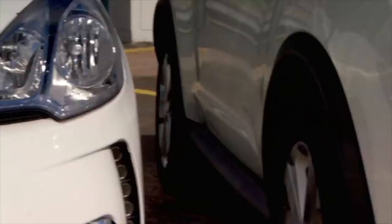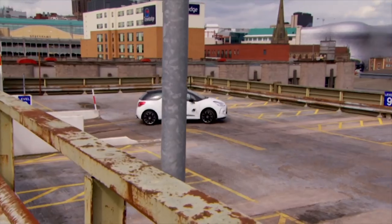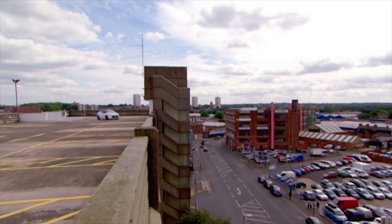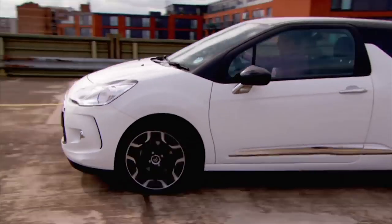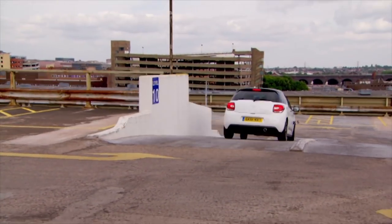Next is the DS3, the most frugal car of the five. The diesel isn't picking up as well through the course, and the flat bits at the bottom of the steering wheel are noted as a negative. There's a little understeer through the tighter sections.